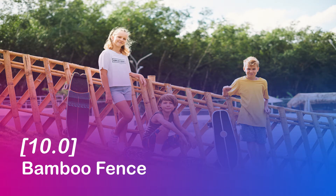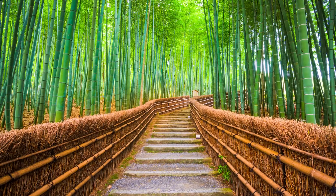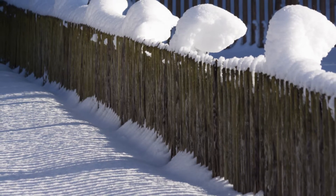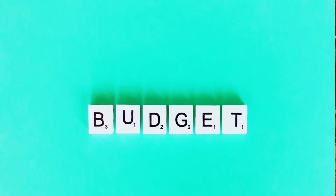Bamboo fence. Bamboo fencing is a popular choice for yard partitioning and fencing. It's eco-friendly and long lasting for dry areas, and it may be painted in a variety of colors or left natural. It can also be pruned at regular intervals. However, it is subject to rot and can be damaged by heavy rain. It is not expensive and you can enjoy being with nature.